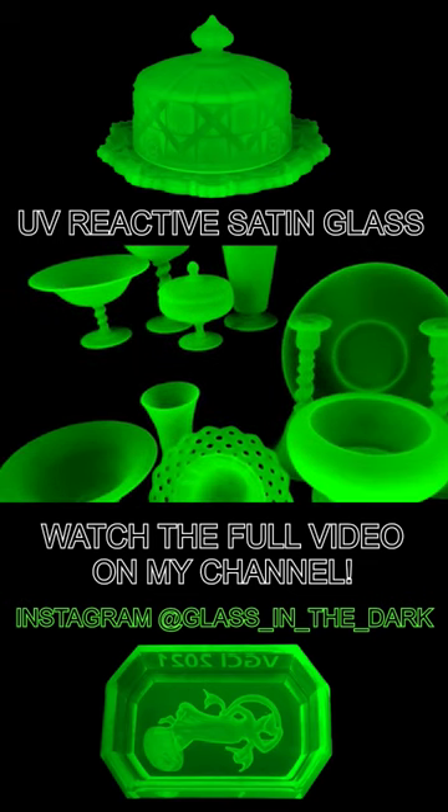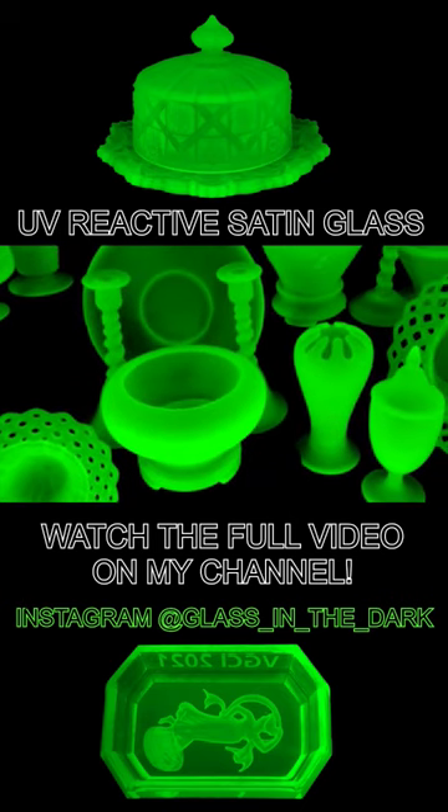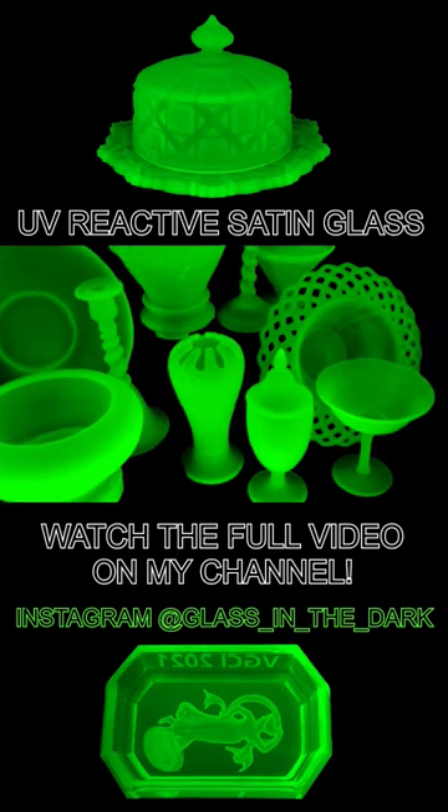This stunning, impactful appearance is yet another reason why I continue to build my Tiffin Satin Glass collection, and I am still discovering all of the different shapes to collect.